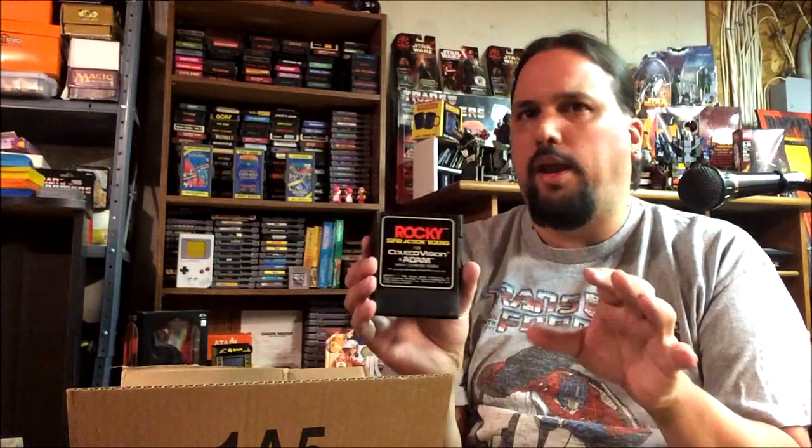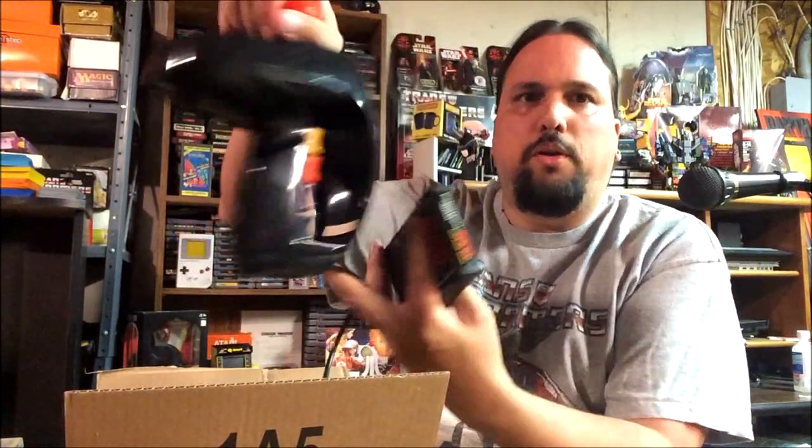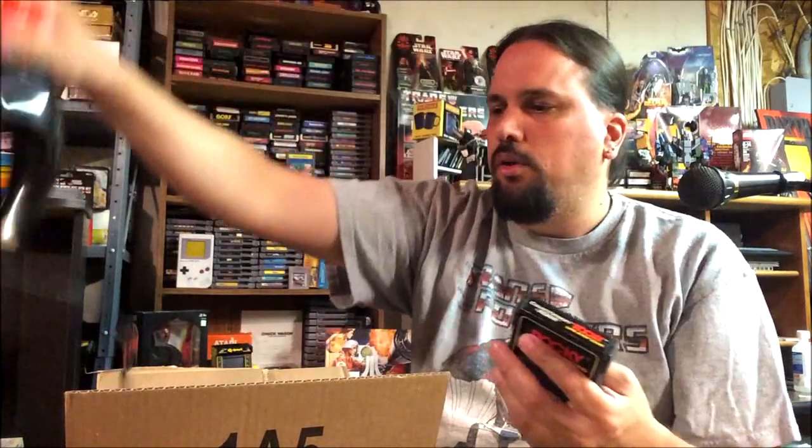This better work because I'll be really upset if I bought all this stuff — well, as long as most of this stuff works. Rocky, Super Action Boxing. I believe this one takes place around the Rocky 3 time, because it's Rocky versus Clubber Lang if I'm not mistaken. I remember playing this when I was a kid — my friend had it and we used to play it on his ColecoVision, but we didn't have the Super Action Controller so we probably played it wrong. This thing's got all these different fire buttons — each of those colored buttons has a different action.